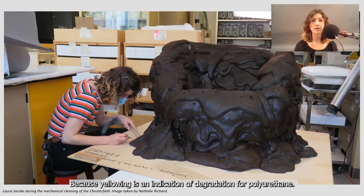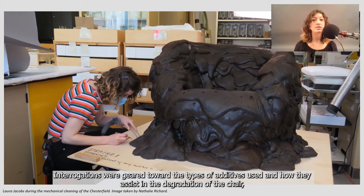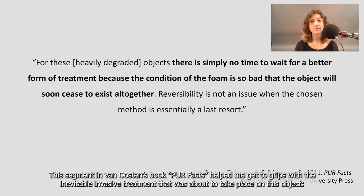After being confronted with the manufacturing process that produced harmful off-gassing, interrogations were geared towards the types of additives used and how they assist in the degradation of the chair, and if there were still some health and safety issues that I should be wary of. This segment in Van Oosten's book PUR Facts helped me get to grips with the inevitable invasive treatment that was about to take place on this object.